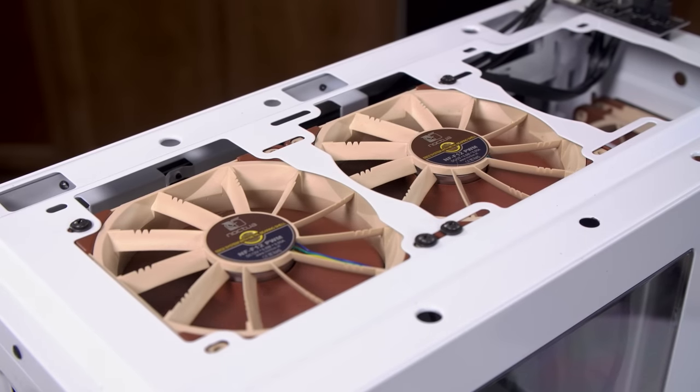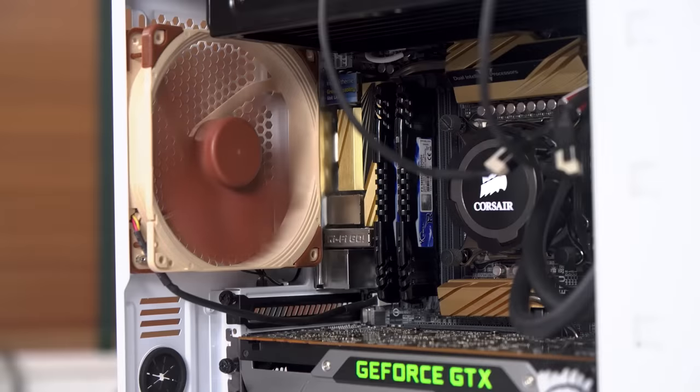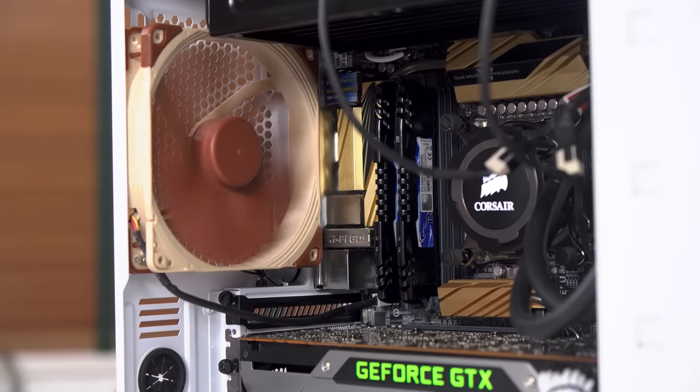When we switch to Noctua fans, we're replacing all of the 120mm fans with NF-F12s, and we will replace the 140mm fan in the back with an NF-A14.